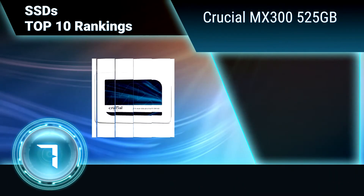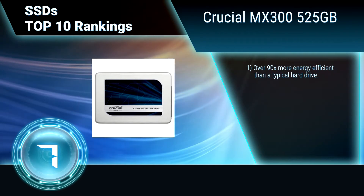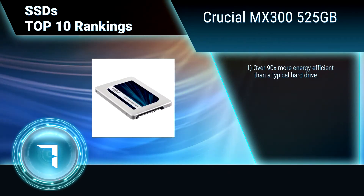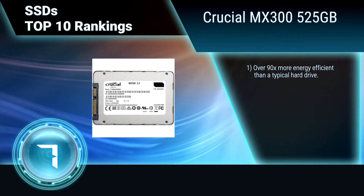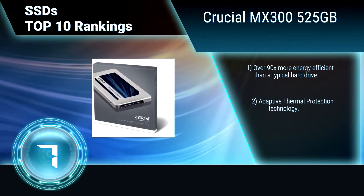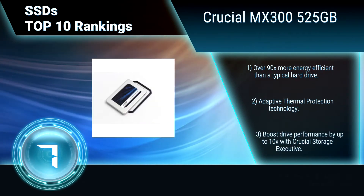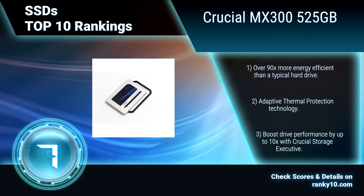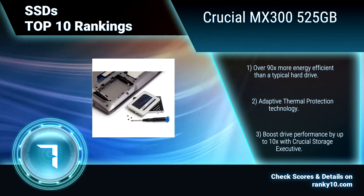Ranking number 7: Crucial MX300 525GB. Increase the speed, durability, and efficiency of your system for years to come with this SSD. Boot up in seconds and fly through the most demanding applications. It uses the latest 3D NAND flash technology with the proven success of previous MX-series SSDs. Over 90 times more energy-efficient than a typical hard drive. Thermal protection technology.